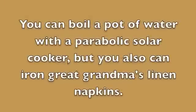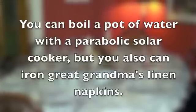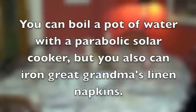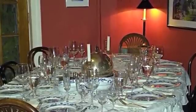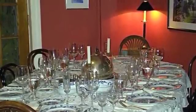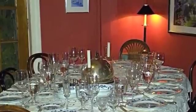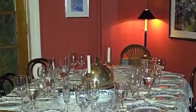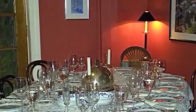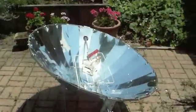You can boil a pot of water with a parabolic solar cooker, but you can also iron great-grandma's old linen napkins. Once or twice a year I get out my great-grandmother's hundred-year-old linen tablecloth and twelve linen napkins and spend several hours ironing them for a big family meal. How could a parabolic solar cooker help me here? Well, if I were like the hundreds of millions of people who don't have access to electricity, I would have to use a charcoal-powered iron to get the wrinkles out of those old linen napkins — come to think of it, just like great-grandma used to do.